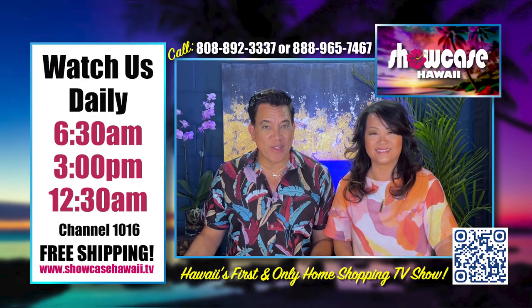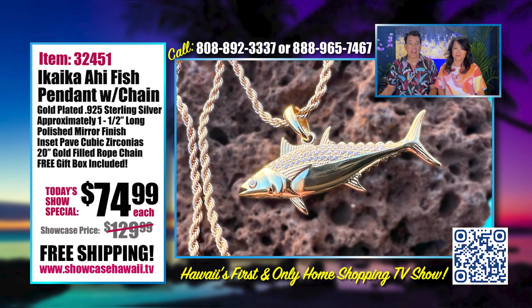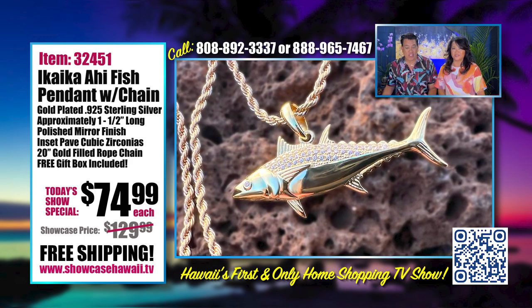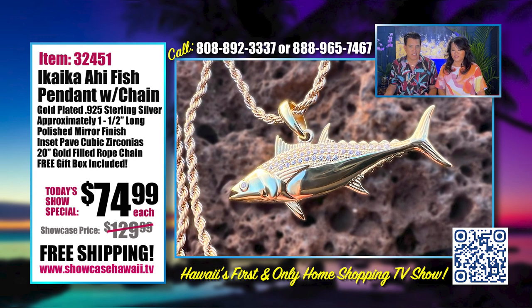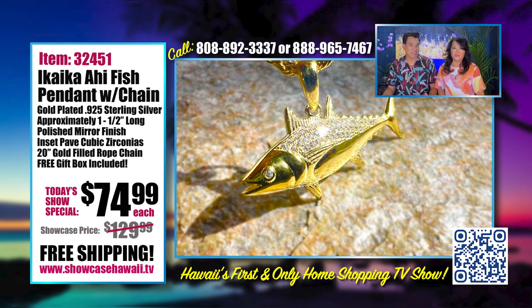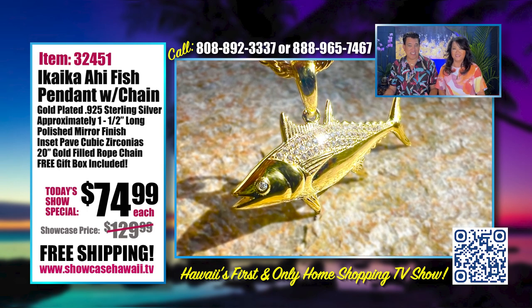Aloha and welcome to Showcase Hawaii, Hawaii's only home shopping show. I'm Wayne Nunez and I'm Lori Nunez. We have a great show for you. We have never, ever featured a fish before. But we are featuring the fish of all fishes. This is a very special pendant for anyone who loves fish, loves the ocean, or loves to eat ahi sushi.